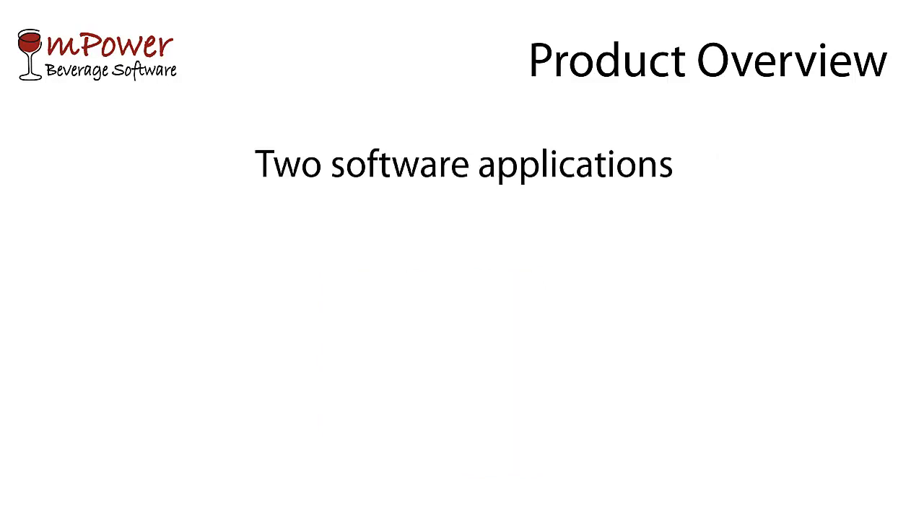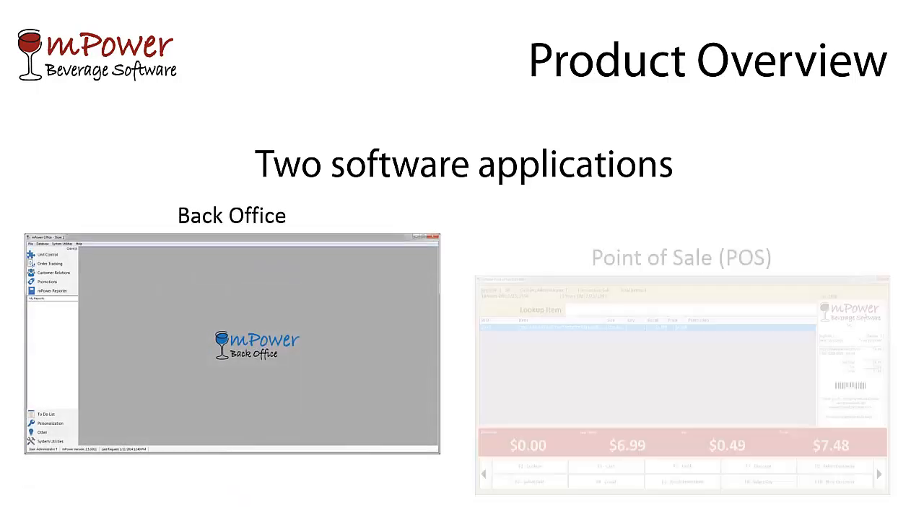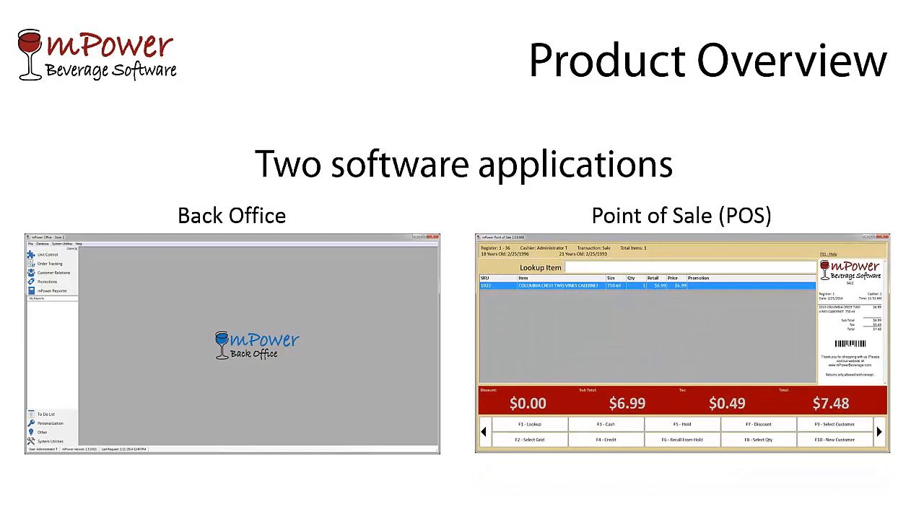The demos that you will see are broken out into two applications: Back Office and Point of Sale. Both software applications tie into the same database and allow you to run the office needs while also running your cash registers at the same time.